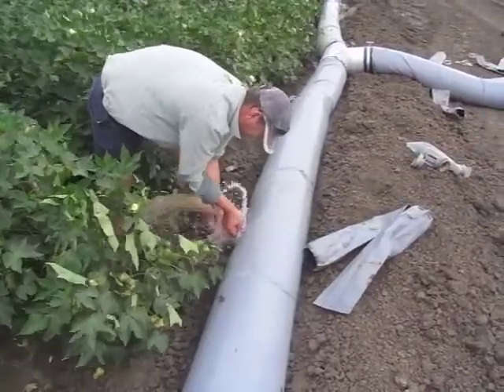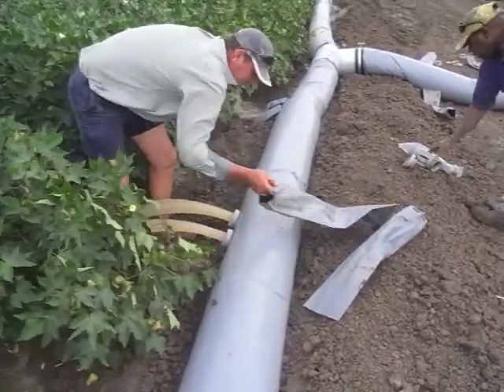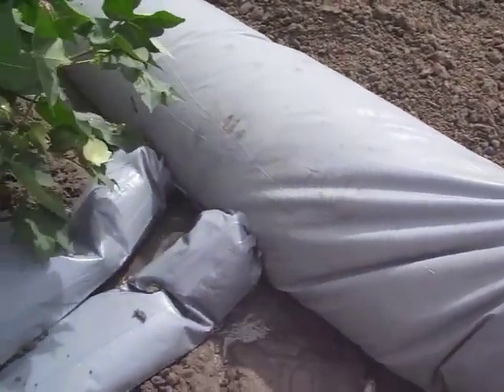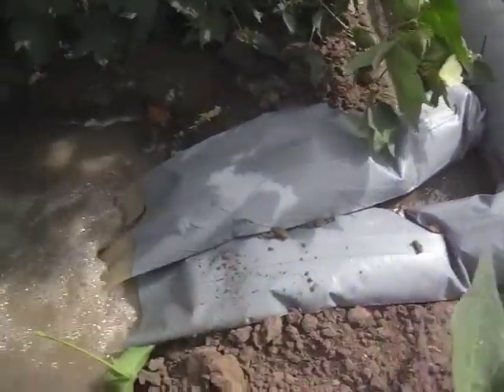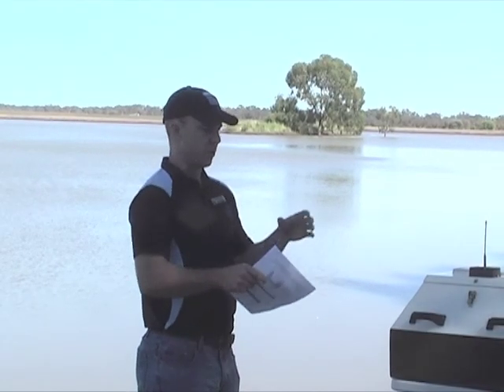Another new technology for northern New South Wales is furrow irrigation automation, which has been established on a small area at Auscott Midken. This system uses automated PTB gates and fluming to evenly distribute water to each row. Consultant Dave Wigington explains: basically it's a system where you can automatically control the flow into a surface irrigation system.